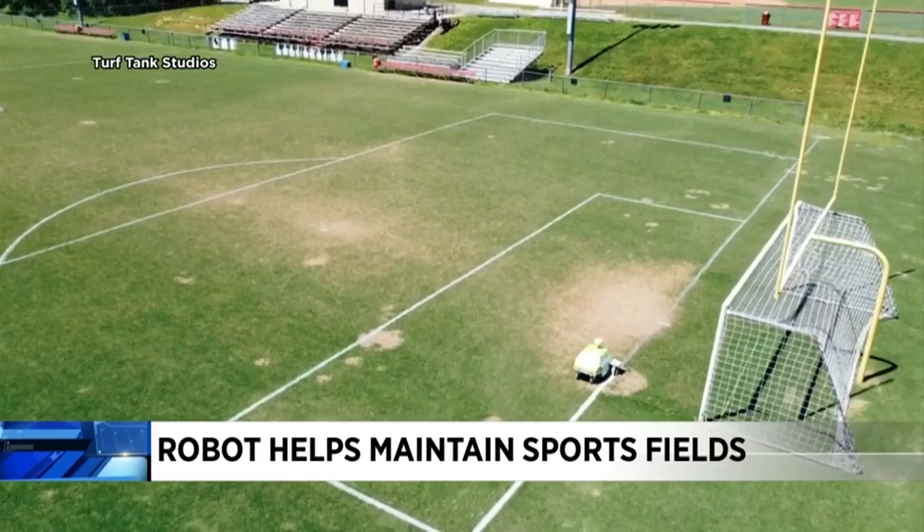Not only that — if you've ever tried to paint lines on a football field, which back in college was one of my jobs, it's really hard to go straight and get it so that it's perfect. And the Turf Tank has got that done.